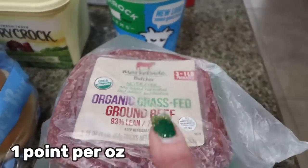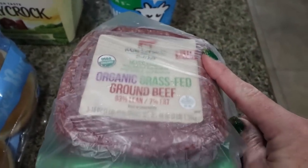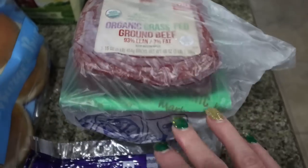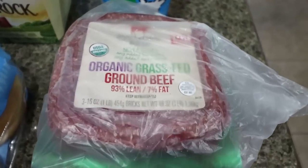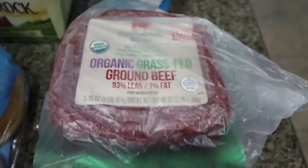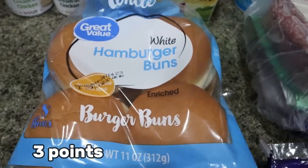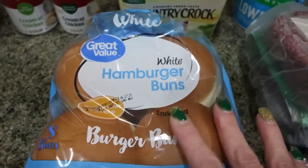Three pounds of 93% organic grass-fed, grass-finished ground beef. I remember when this used to be $16 — it's now almost $20, but it's still a really good deal for three pounds of organic beef. This is probably the best deal for quality ground beef you'll find at Walmart. I also grabbed some hamburger buns for the Sloppy Joes — I probably won't have a bun, I'll just eat the meat mixture, but Troy will want one.